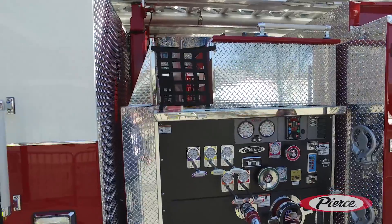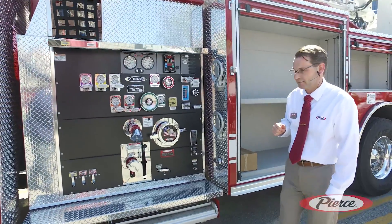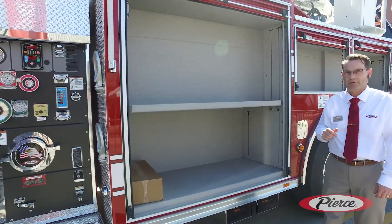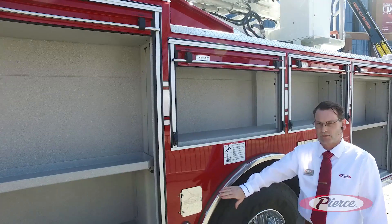There are provisions for foam on this unit for four discharges, as well as a foam cell in the 500-gallon water tank. Moving back, you can see some of the spacious cabinetry on here — the upper section is a 12-inch deep cabinet and the lower section is 24 inches.